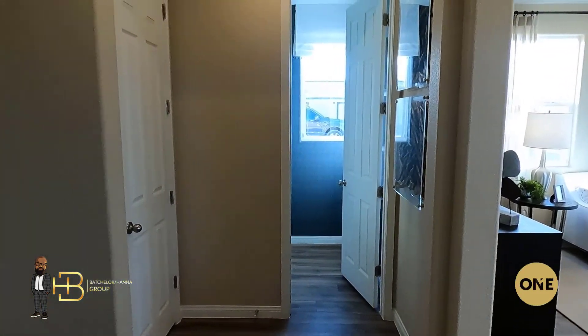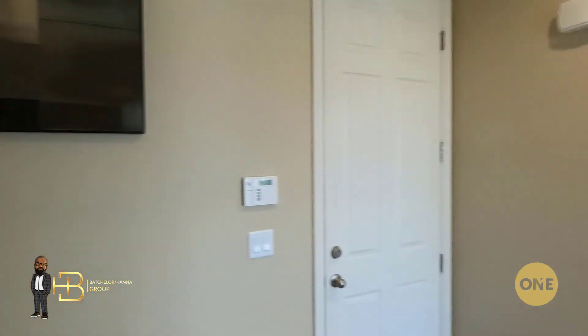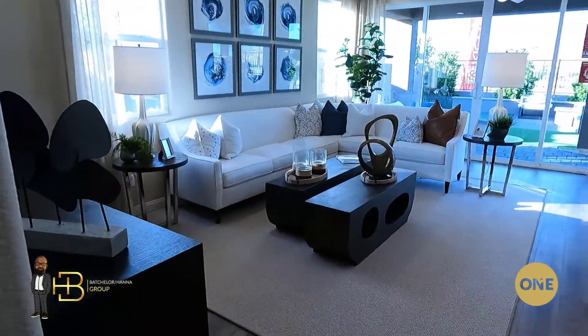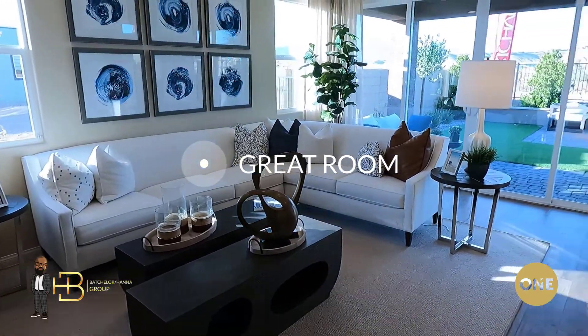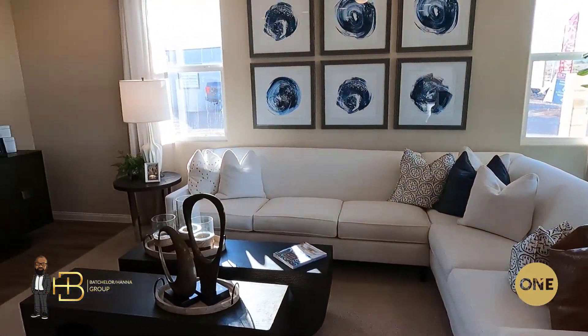Straight ahead is your powder room, and then to one side you'll have your staircase going up to the bedrooms. But let's take a look at the first level — we're gonna hit that great room, which is a really good size.